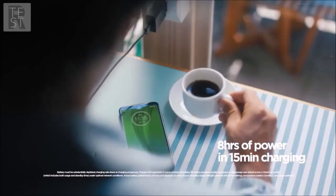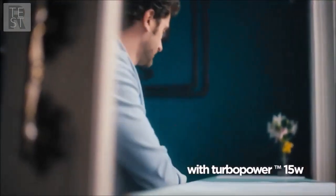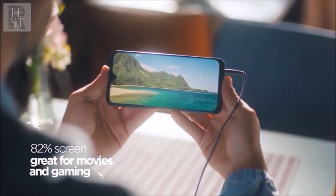It comes with Android 9 Pie, a good 1080p screen, a solid battery life, decent performance, and a premium design. You can do way worse for a lot more.